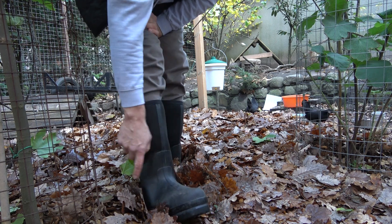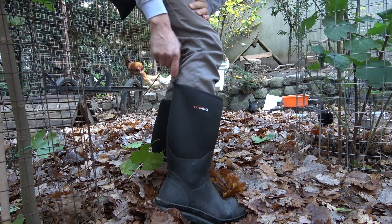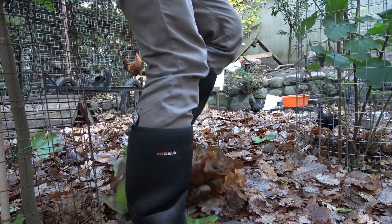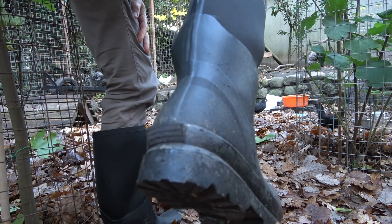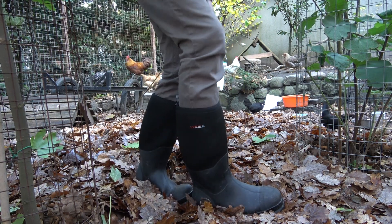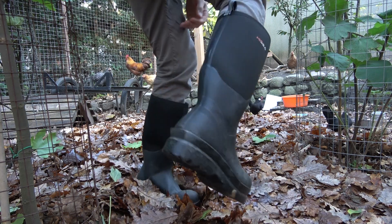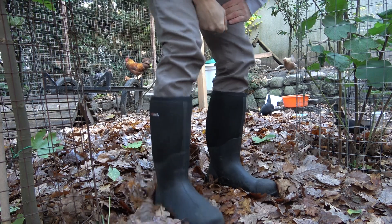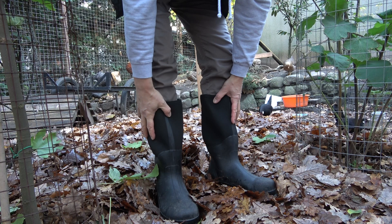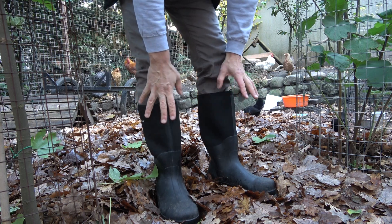Ansonsten sehr praktisch: hinten eine Lasche zum Anziehen. Und besonders gut gefällt mir auch die Kante hier hinten. Wenn man sich die Stiefel ausziehen will und die einfach voll matsch sind, geht das relativ einfach – einfach raufsteigen und aus sind die Botten. Schaut mal in die Videobeschreibung, da gibt es auch einen Code, wo man ein paar Prozente kriegt. Ich kann die Dinger wirklich jedem nur ans Herz legen.